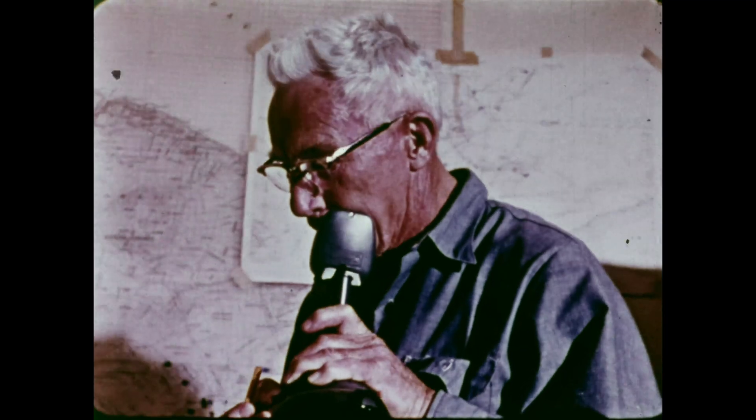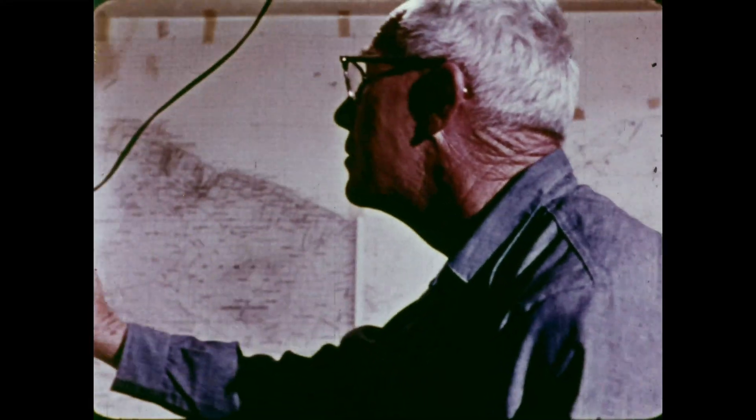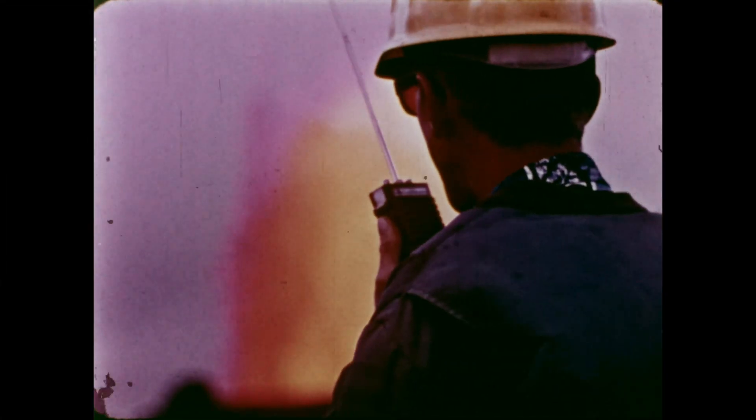Base to Delta, base to Delta, over. This is Delta. I just arrived at the scene, Howard — in far, over. We're getting heavy tremor. Yeah, she's going wild. Yeah, she's putting on quite a show.